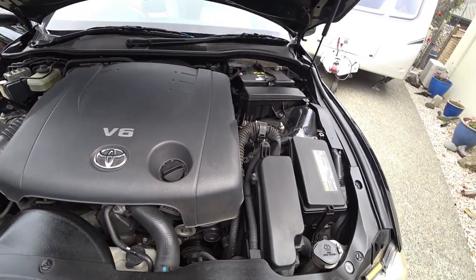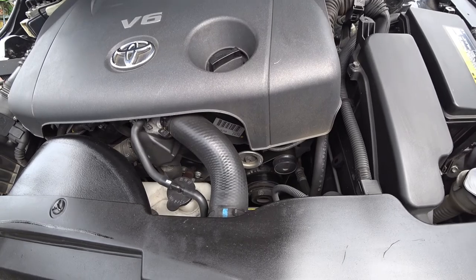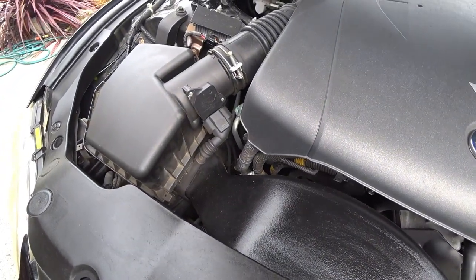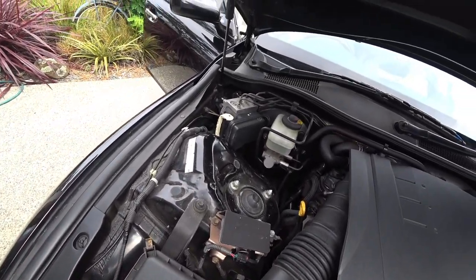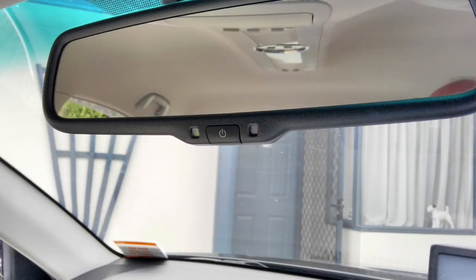The engine compartment is excellent. Of course it's a cam chain instead of a cam belt, so there are no worries about when the cam belt should be changed. Very easy to service and change the oil etc. on this model.